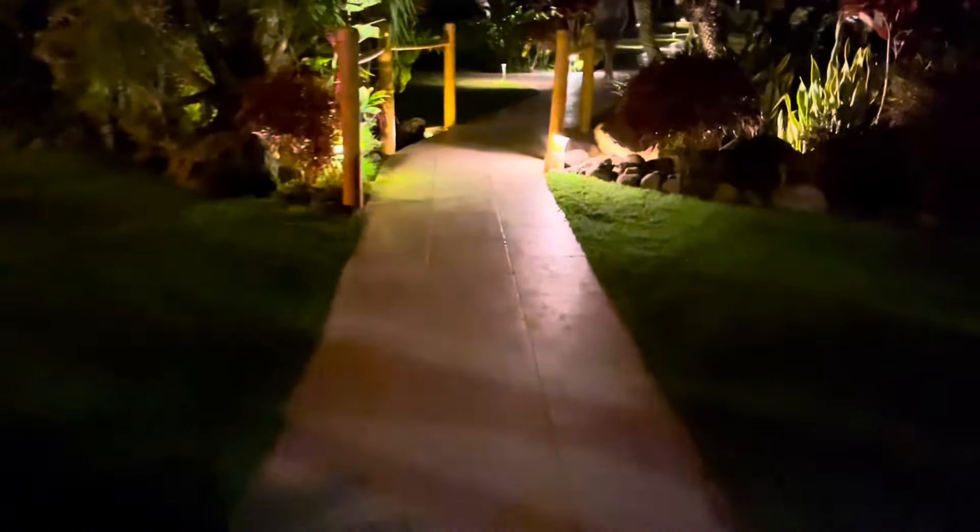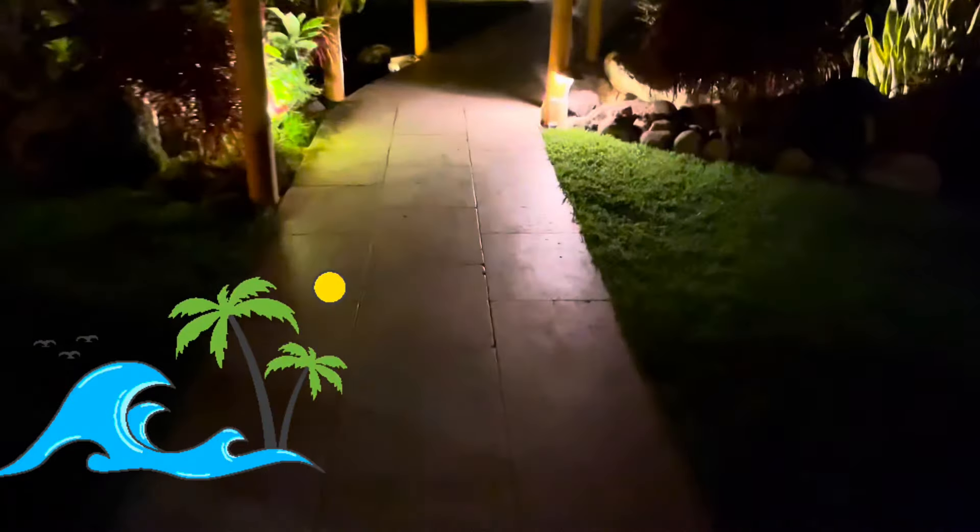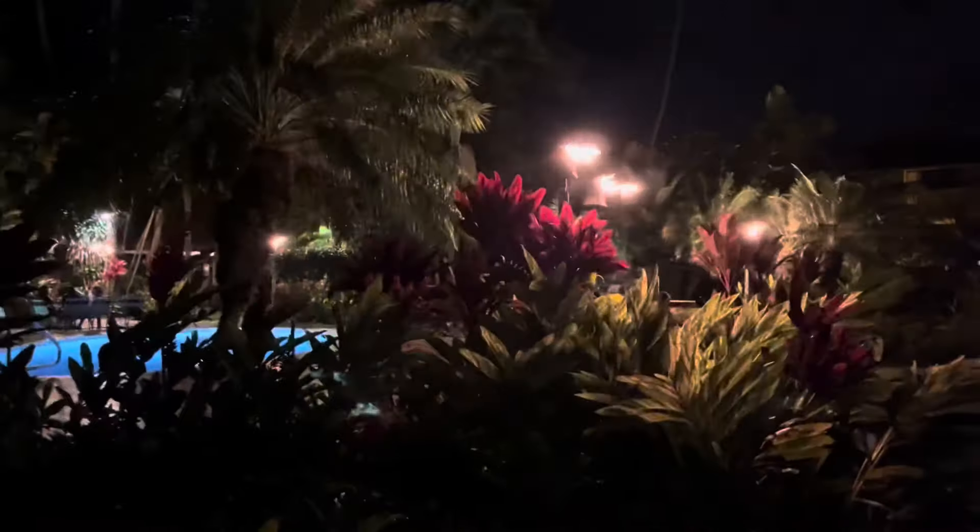And now it's time to head to the ocean to listen to the waves. We go past the tiki torches and the pool. Let's listen together.